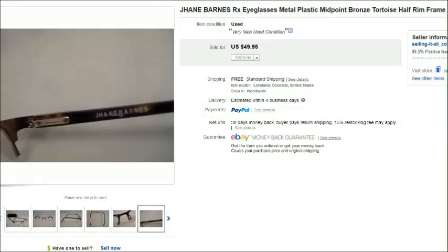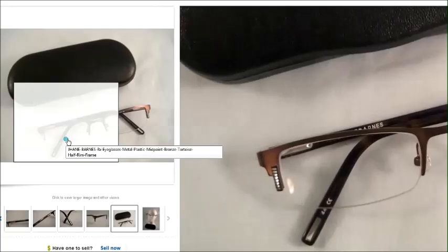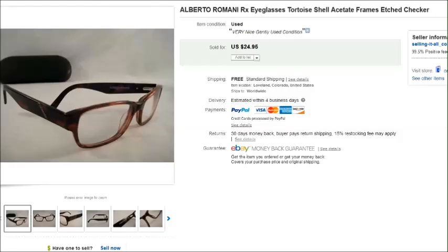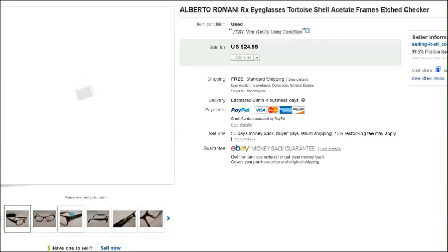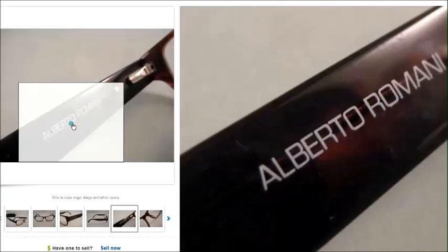This is a pair of Jane Barnes. Sometimes I find eyeglasses — even after selling them for a couple years — that are brands I've never heard of before that sell for a lot of money. So just because you're not familiar with something, don't pass it up. Research it on eBay and see what it's worth. This pair I'd never seen before and it sold for $50. Here's another brand I'd never heard of: Alberto Romani. I looked them up and they sold for $25.